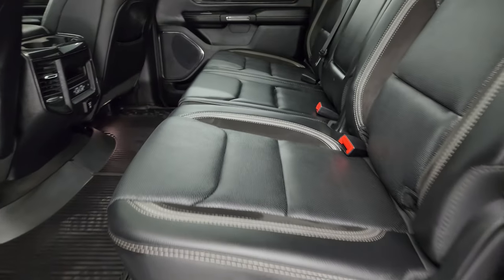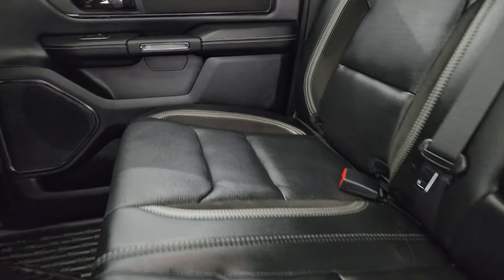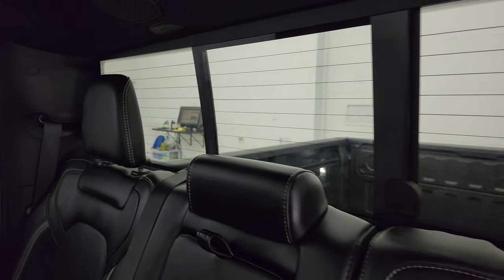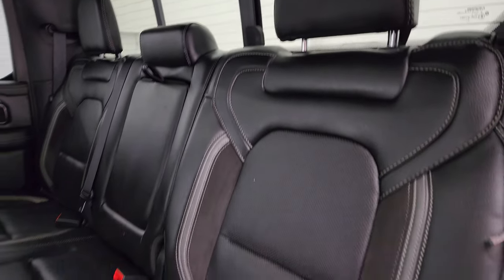Back seats are just as clean as the front seats — no rips or tears back here — and it does have the LATCH child safety system for any child car seats. You also get the power sliding rear window with the built-in rear defrost, and speakers in the headrest as part of the Alpine premium sound system.